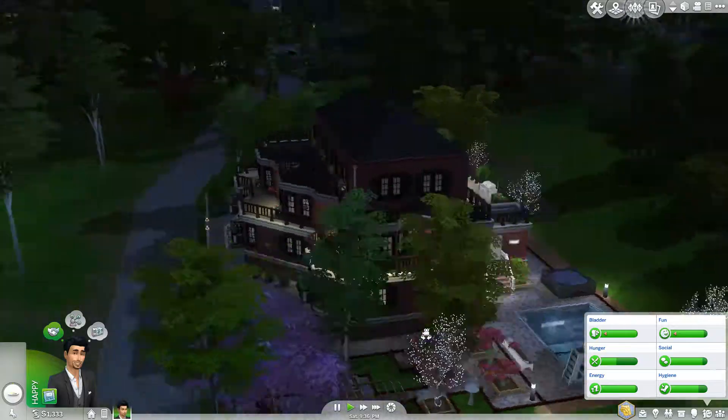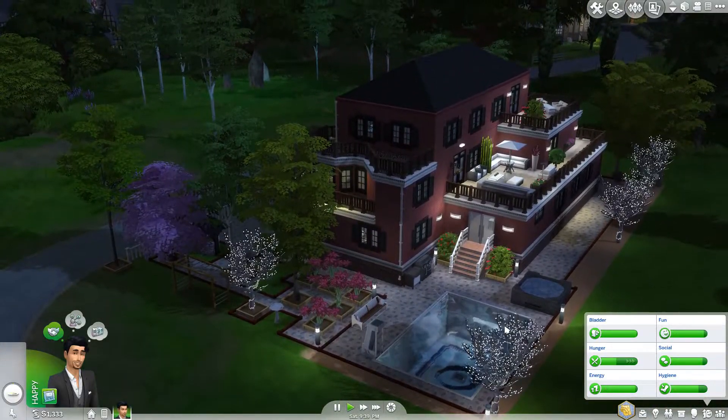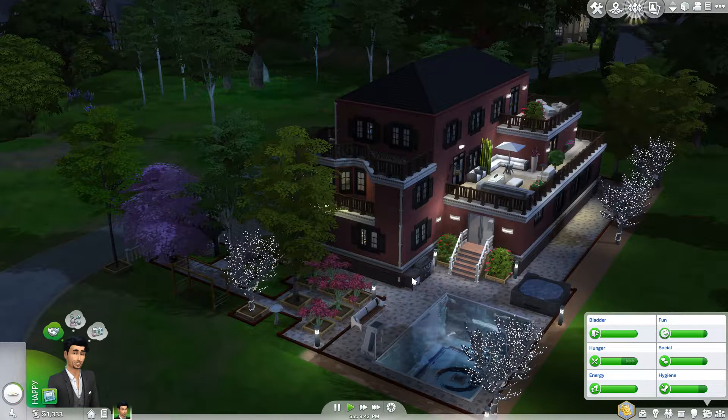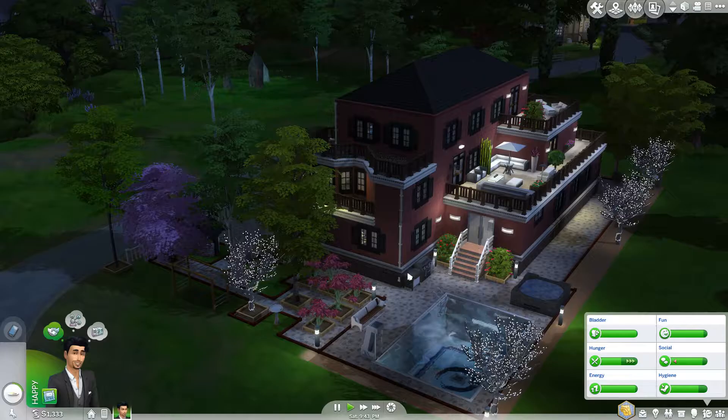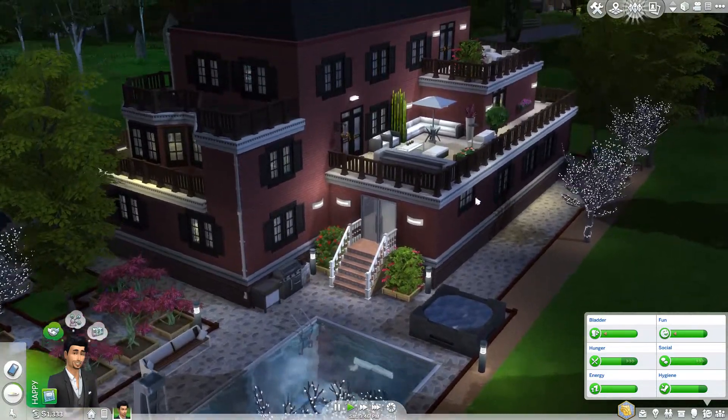Around the side here we've got a little Japanese garden thing going on with a path and stuff like that, a swimming pool, a jacuzzi and a little seating area where they can have something to eat as well, with a barbecue and a little cabinet thing down here that they can make stuff on.